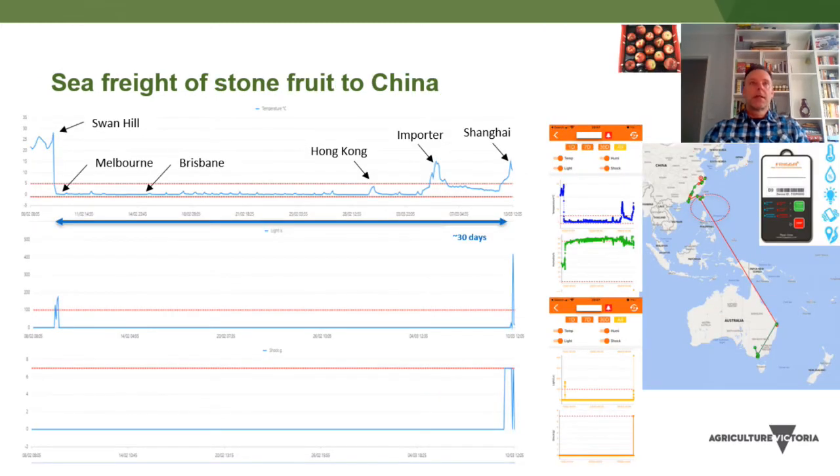This slide shows another temperature profile for sea freight of stone fruit to China. The temperature thresholds were set at minus one and five degrees. There was a very good cool chain for the majority of the trip until it reached the importer in Hong Kong, and then it was tracked up to Shanghai. You can see some very good updates along the coast of Australia into Hong Kong and then through Guangzhou up to Shanghai.